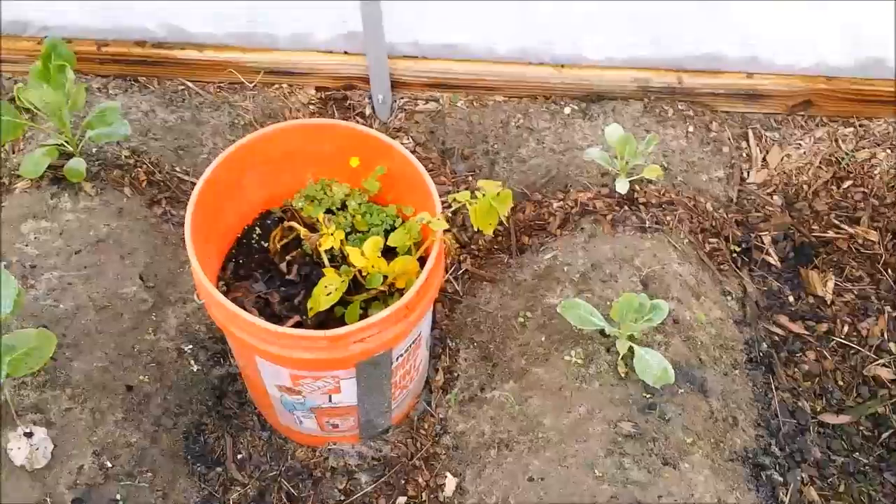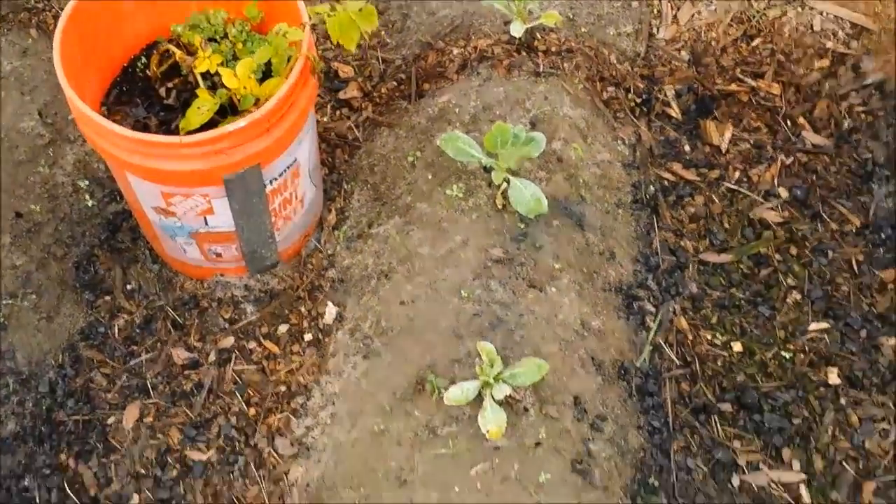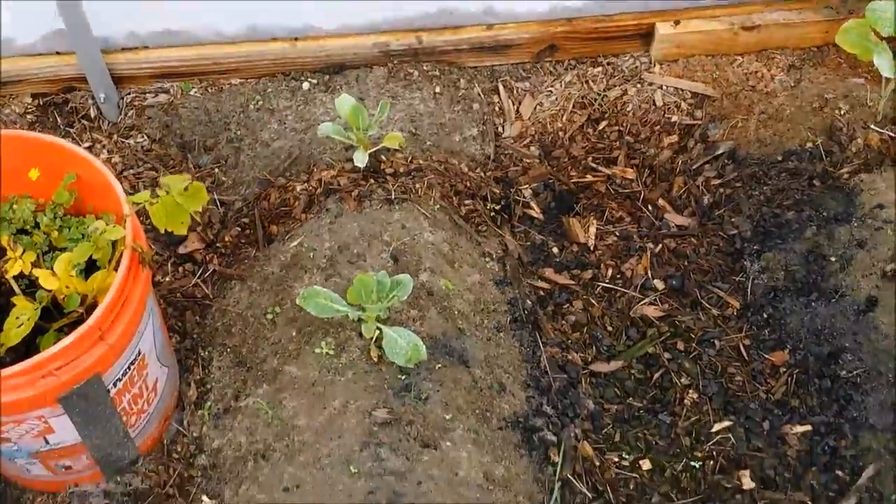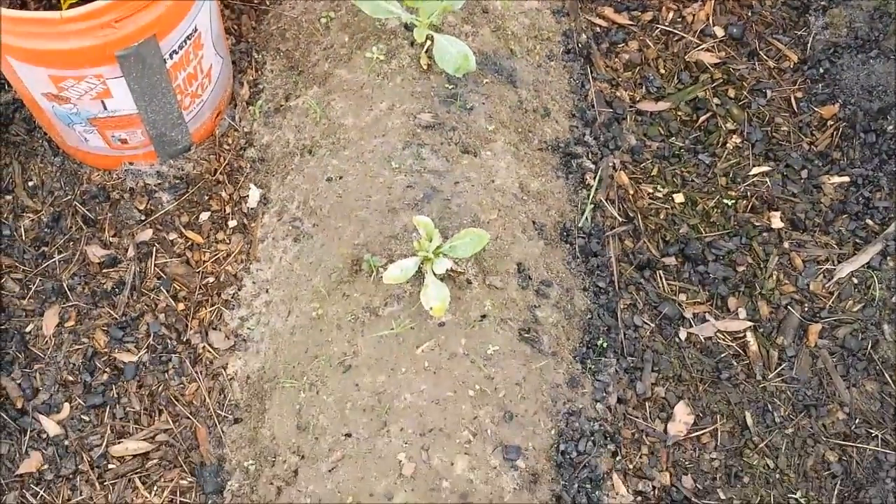That potato bucket's been hanging in there, but I think that potato's about to die. I think this is a cauliflower — it's barely hanging in there.